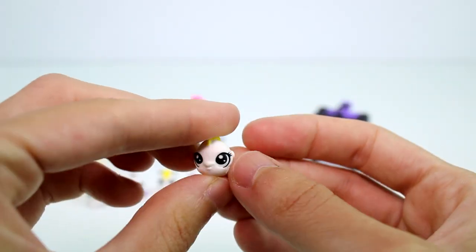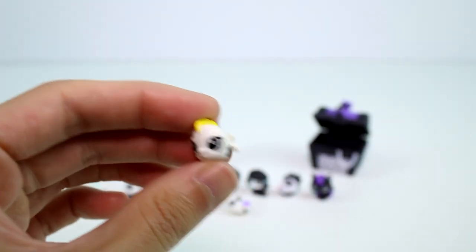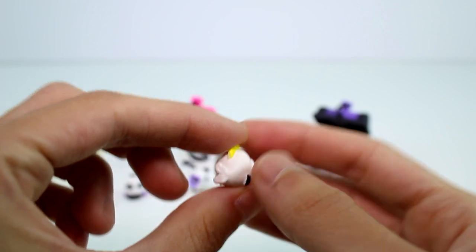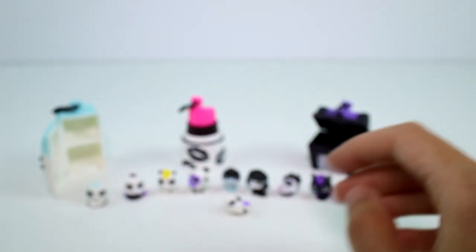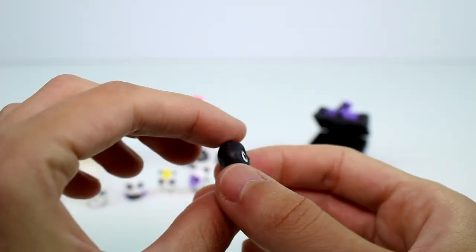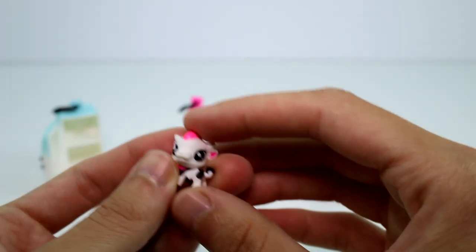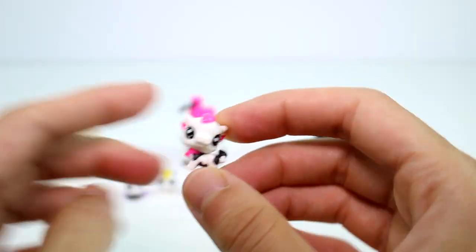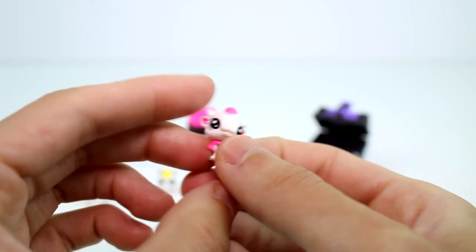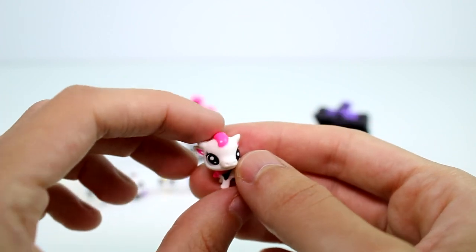I saved my favorites for last. We have the little fishy — this tiny little fishy's name is Sunday Whitefish. So cute! And then we have the little spider — so cute — this is Shady Garden Spider. And then the very last visible one is the little cow. Oh my goodness, you are so cute! This is Betsy Pink Cow. I definitely saw this one and thought I need to have it — definitely need to have it.